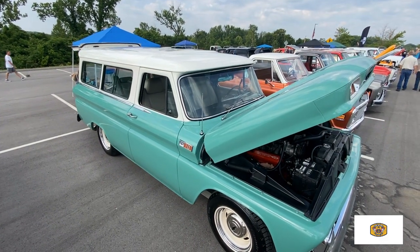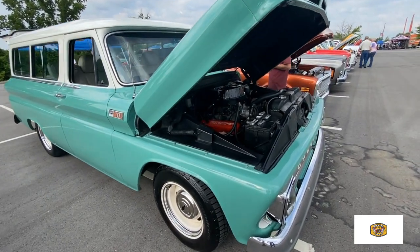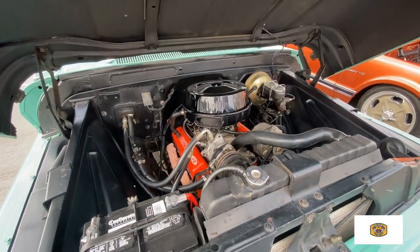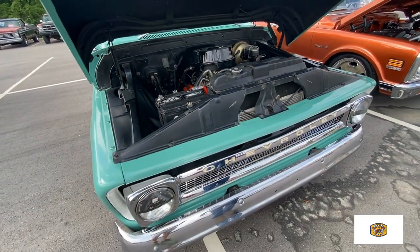It's just a fun truck to drive. You can throw all your stuff in the back and go. Out of curiosity, what kind of gas mileage? It gets about 12, 13. A lot of smiles for every mile, though, right? That's right. It's worth it. It doesn't matter.